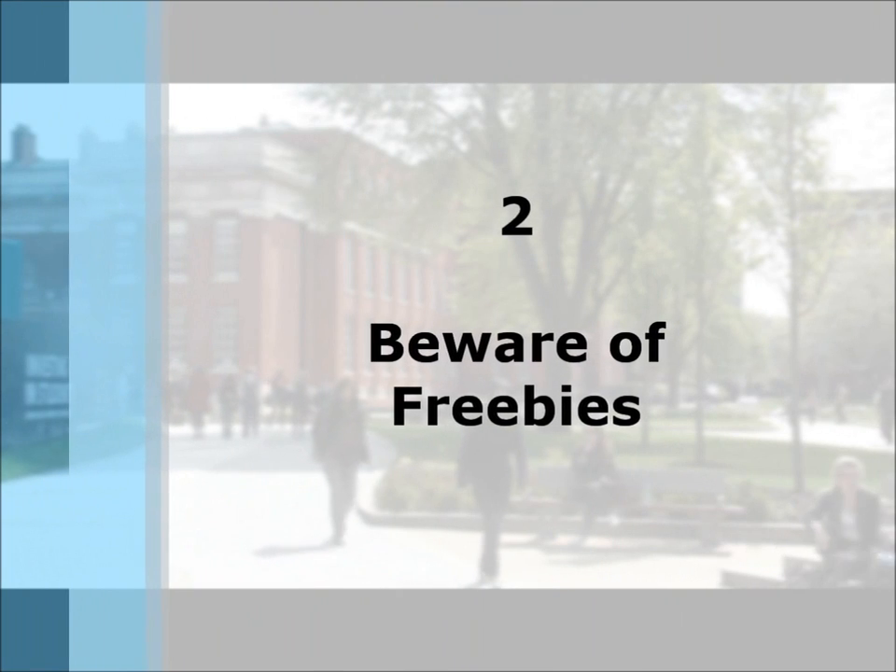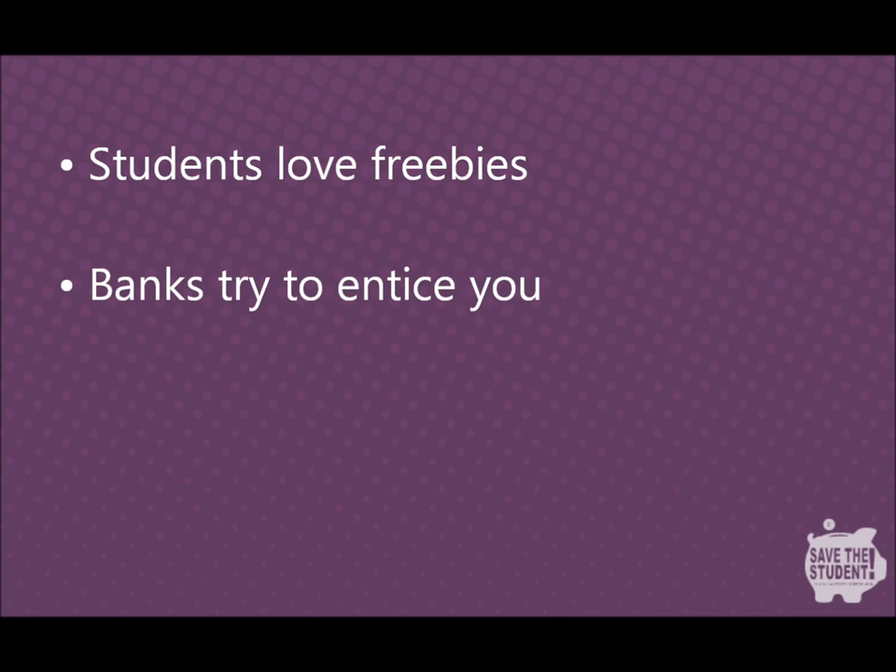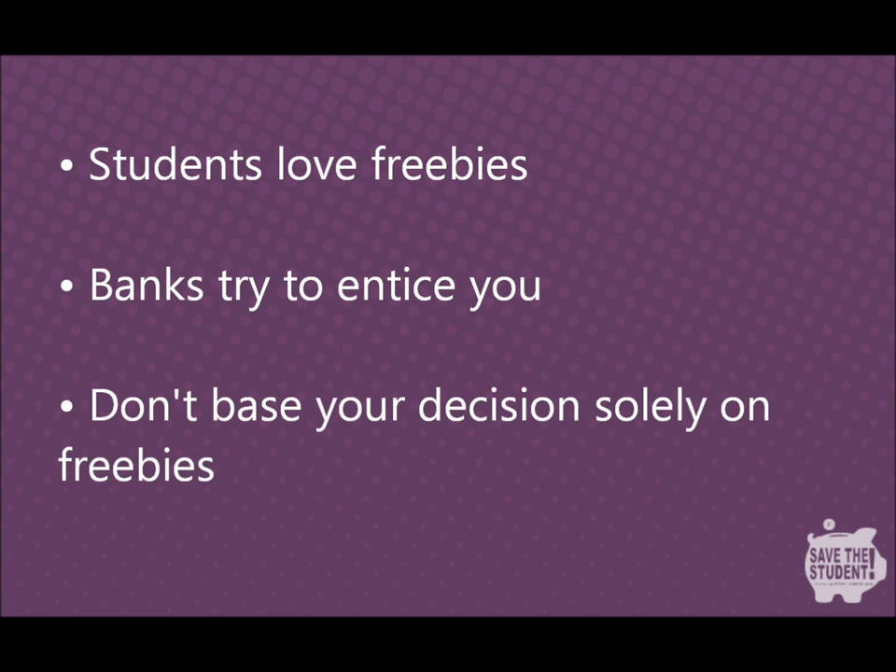Beware of freebies. The second important thing to consider is the freebies on offer. Students love freebies and banks tend to offer a lot to try and lure you in, such as travel cards or laptop insurance. Yes, they can sound tempting, but you shouldn't let freebies or similar offers sway your decision.